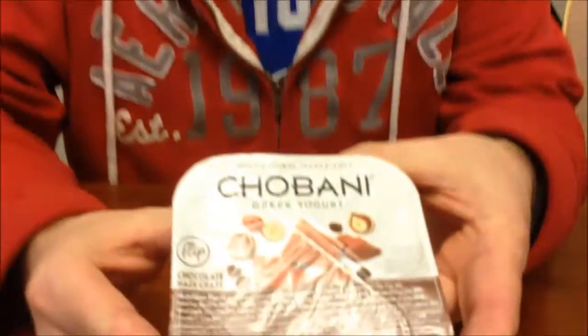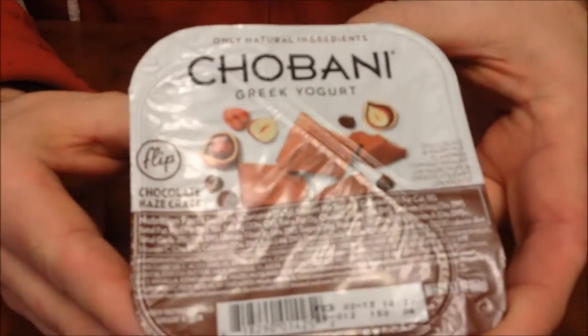Hey guys, tonight I'm going to try this Chobani Greek Yogurt — the Chocolate Haze Crunch. It's chocolate and hazelnut flavored low-fat yogurt with hazelnuts and chocolate chips. Sounds good.